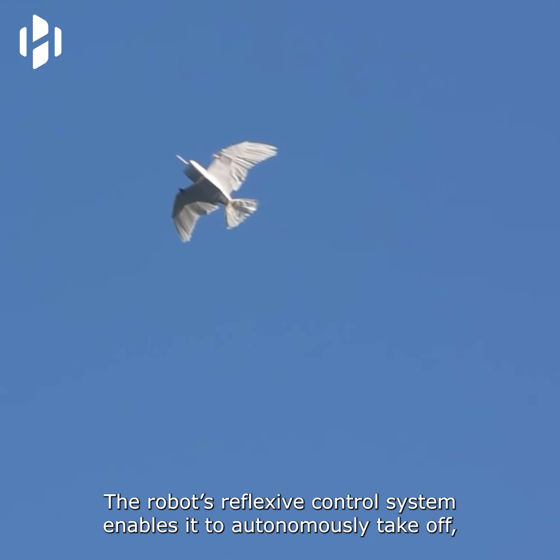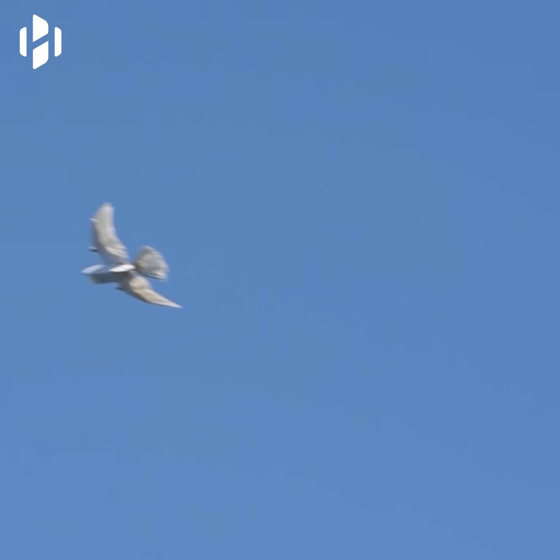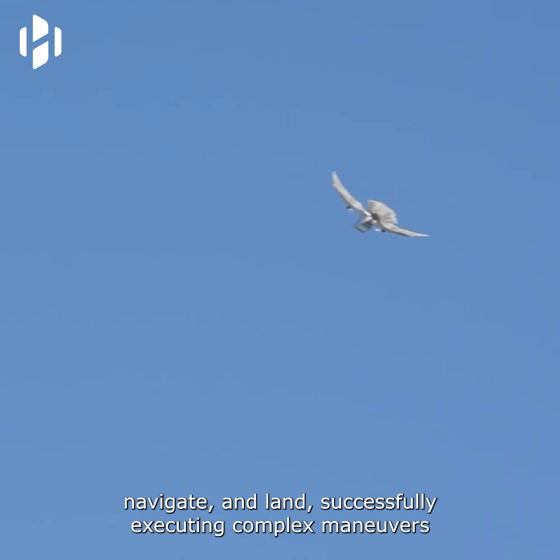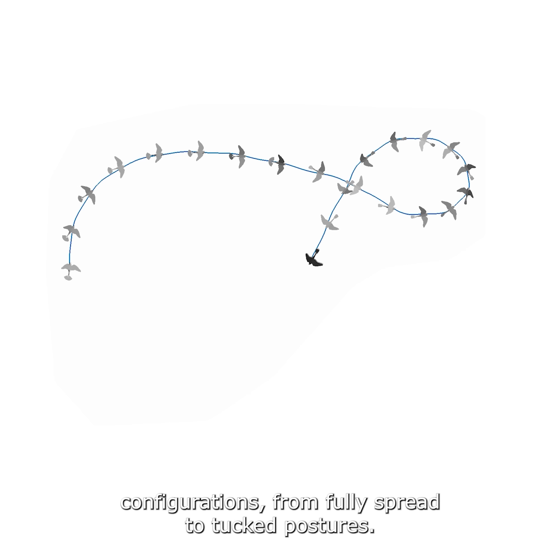The robot's reflexive control system enables it to autonomously take off, navigate, and land, successfully executing complex maneuvers like circling flights across various wing and tail configurations from fully spread to tucked postures.